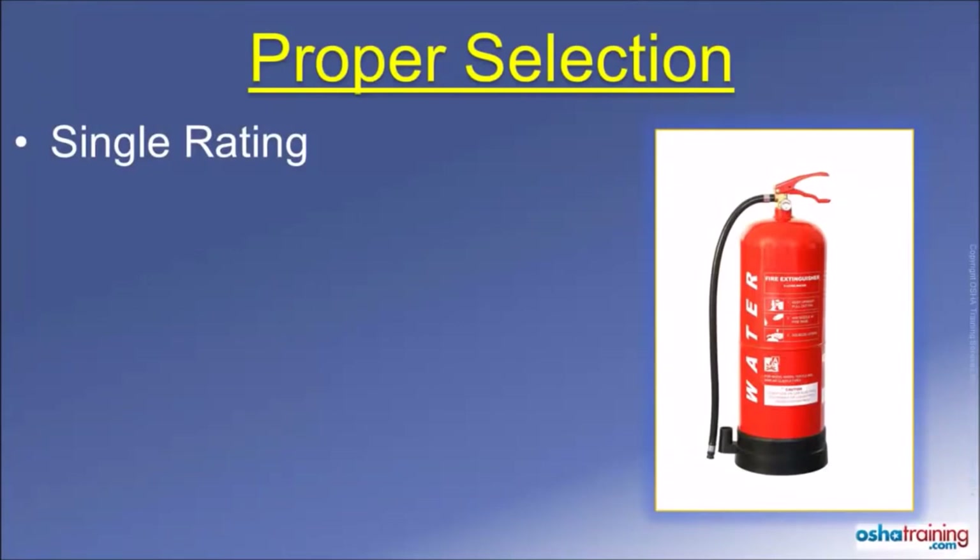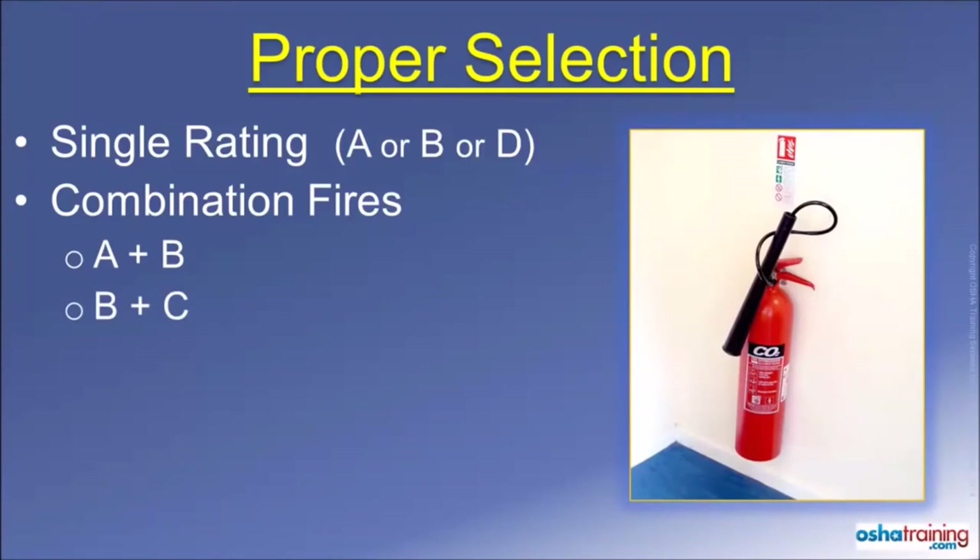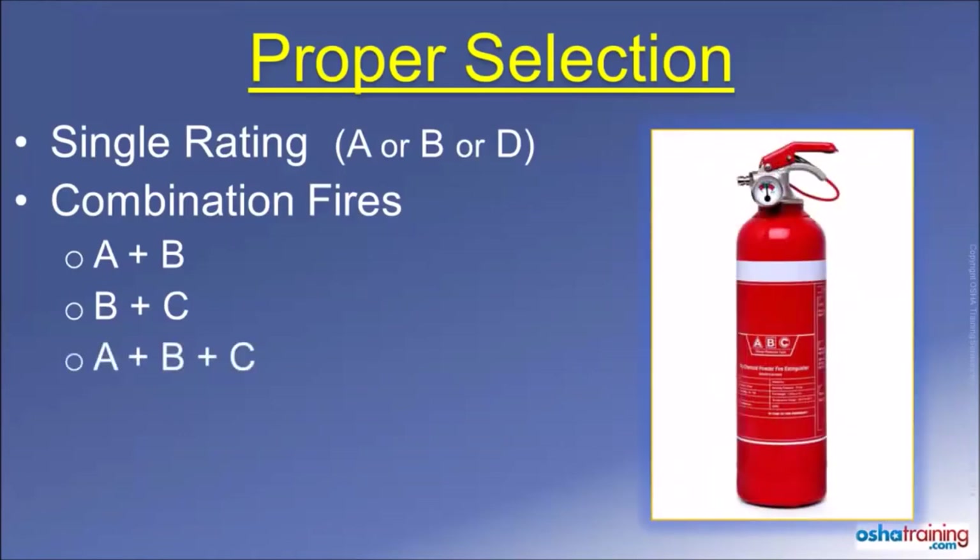Some fire extinguishers are rated for use on only one class of fire material, such as A, B, or D. However, most extinguishers are designed for use on two or more classes. For example, a foam extinguisher may be rated for Class A and B fire materials, while a CO2 extinguisher is suitable for Class B and C fires. The most prevalent type found in most workplaces are combination A, B, C extinguishers. These commonly contain a dry powder that smothers out a fire and can be used on ordinary combustible materials, flammable liquids, and electrical equipment. Check the labels of your portable fire extinguishers so you know what type or types of fire they are rated to extinguish.